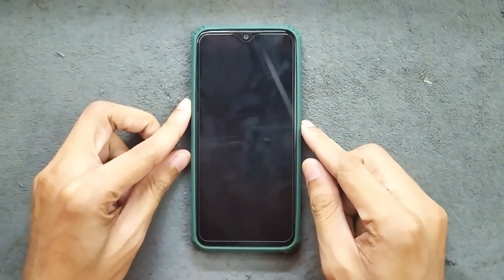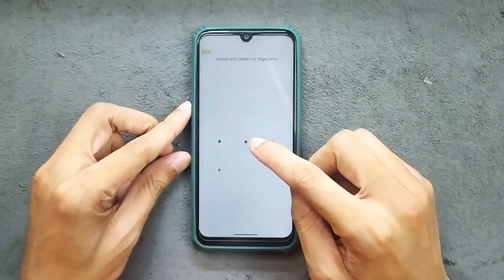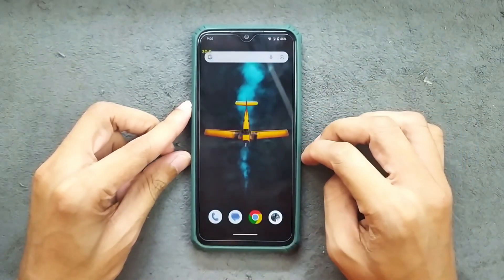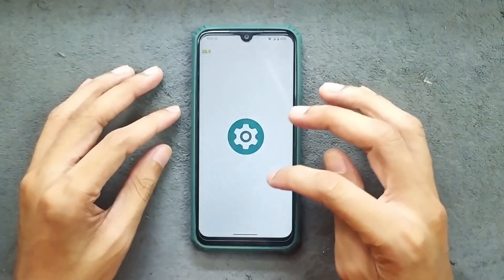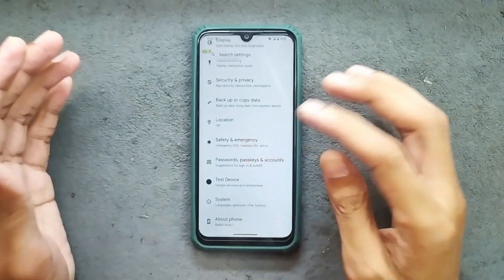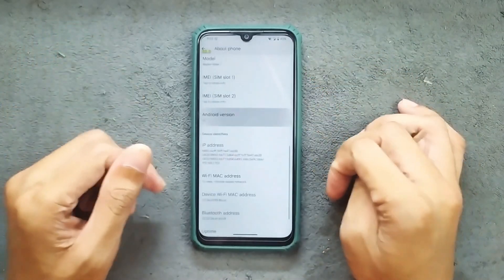Hey guys, welcome back to another custom ROM review for Redmi Note 7. This time we have the Clover Project B3.0 based on Android 16. This is an unofficial ROM for this device so you can't really expect much, but as far as my testing goes, the ROM is quite good and working pretty well.